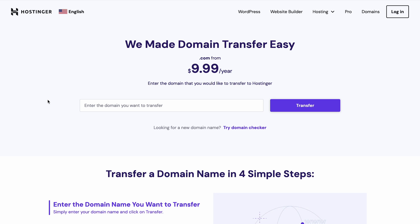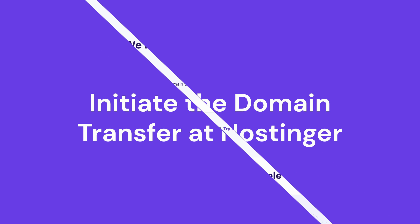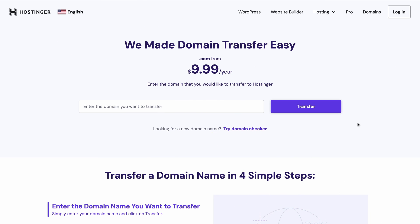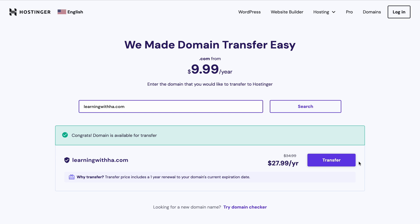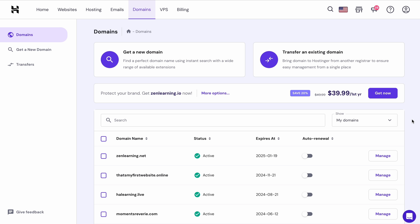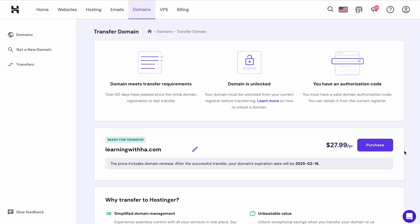In case you haven't registered yet, you can go to Hostinger's domain transfer page, which is linked in the description below. If you're on Hostinger's domain transfer page, you can simply type the domain there. In case you already have a Hostinger account, log into hPanel and navigate to the Domains tab. Select Transfer an existing domain — this process will remain the same. Simply type the domain name and click Transfer. You can also get a free 1-year domain renewal for multiple selected top-level domains. Continue by clicking Purchase.